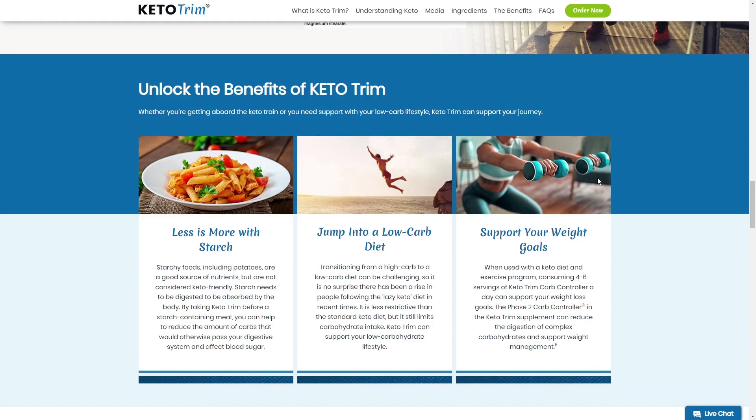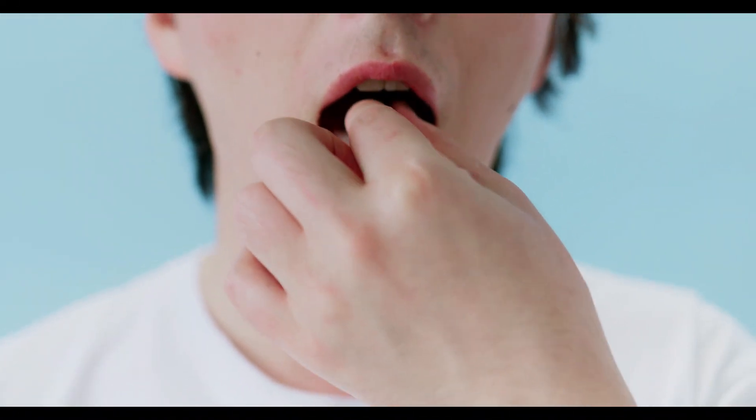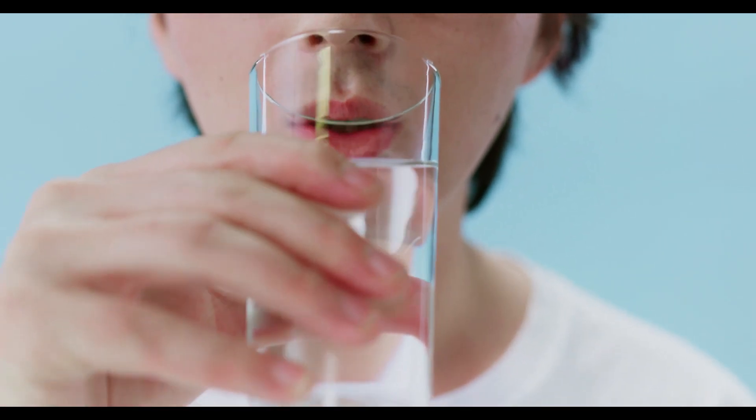For the Keto Trim pills to work, you need to take the treatment seriously. Just take one capsule before a meal rich in starch. You should not exceed six capsules daily, or else you won't see great results and you'll actually get a little frustrated.